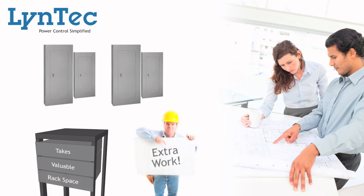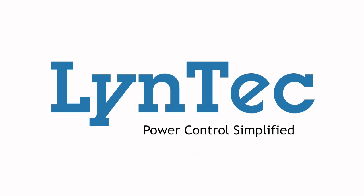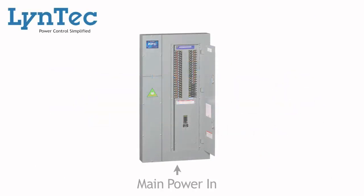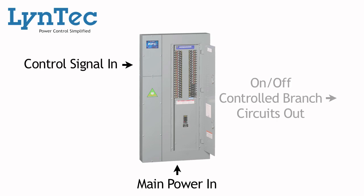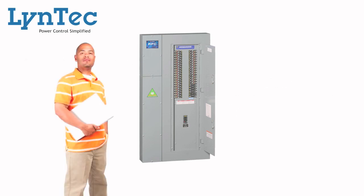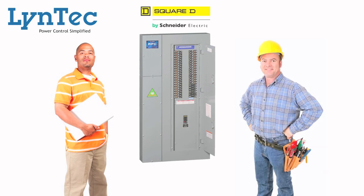From small jobs to large ones, smart designers have found a better way. LinTech panels take main power in, control signal in, and provide controlled branch circuits out. By specifying a LinTech panel that has the control your system needs, in the breaker panel your electrician knows and trusts.